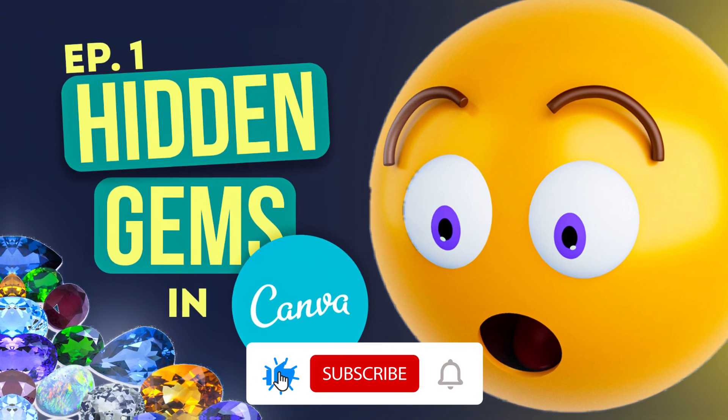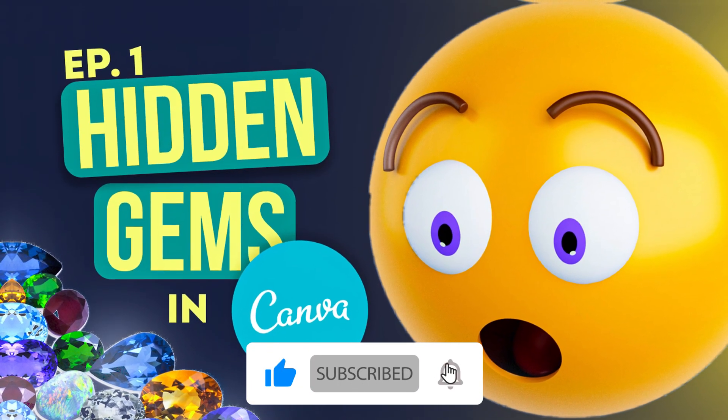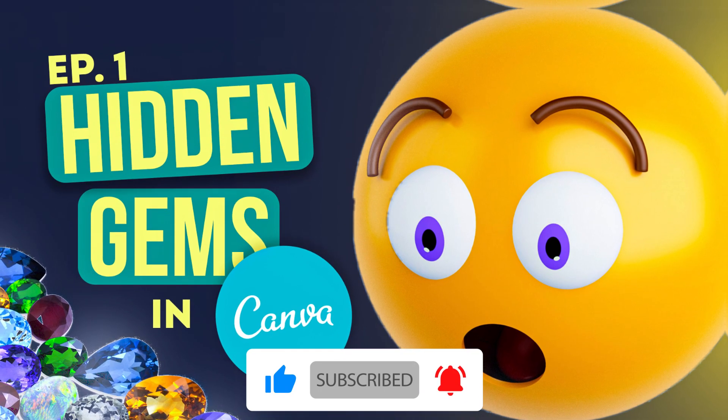Hey guys, I'm going to be showing you 10 hidden gems in Canva, which include elements, background, and whatever I find. This is going to be a series, so watch out for episode 2 by subscribing.